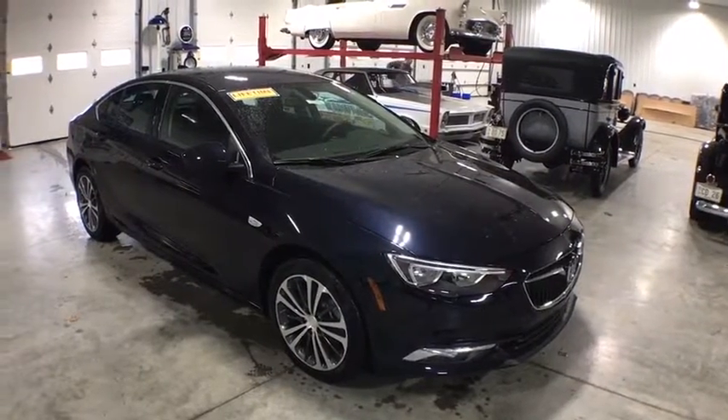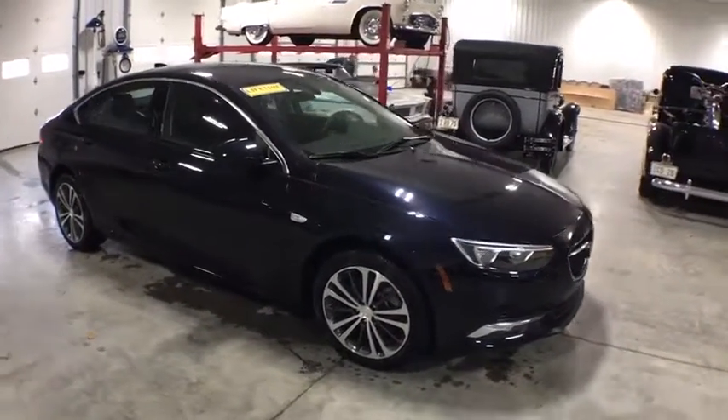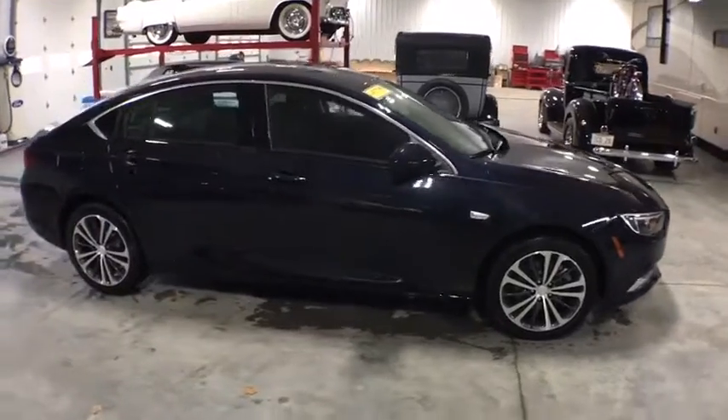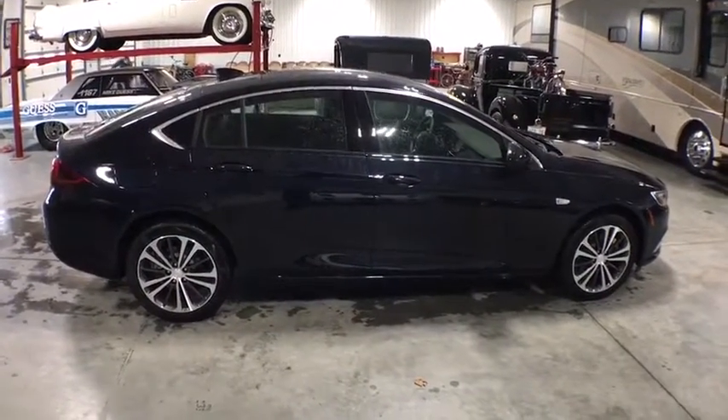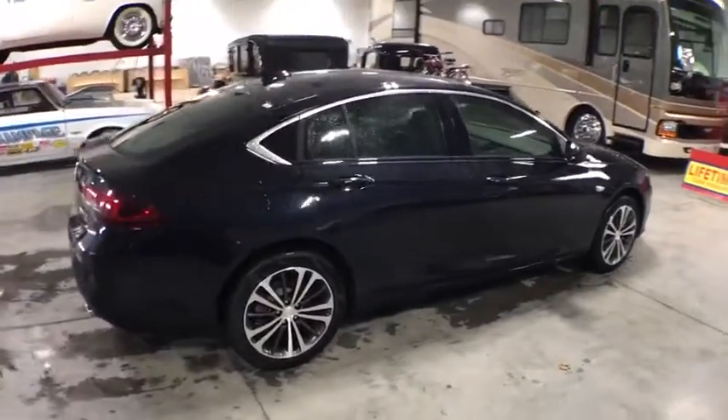2019 Buick Regal. The Buick Regal is based on the European Opel Insignia. The Regal is as much a sports sedan as it is a family sedan. This vehicle has less than 100 miles.